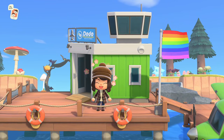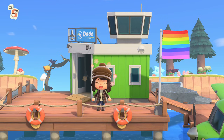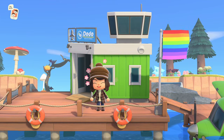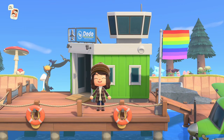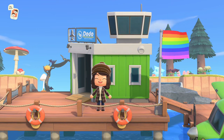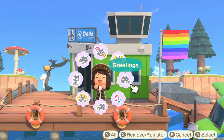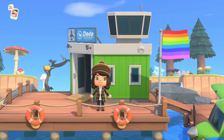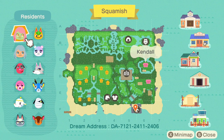Hey y'all, it's Katie! Welcome back to my Animal Crossing New Horizons channel. Today we are touring the island of Squamish by Kendall — her Instagram will be linked in the description below. This island is like a hybrid three-in-one: part cottage core, part fairy core, and forest core. If you're new here, welcome! Hit that subscribe button and comment below on an island you think I should tour next. Let's get started!